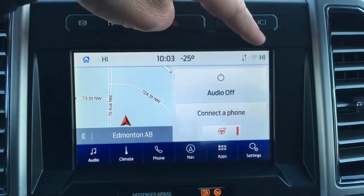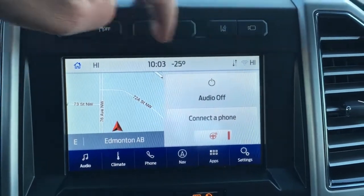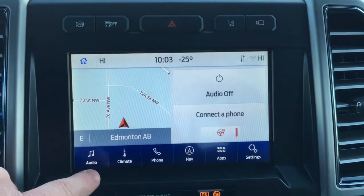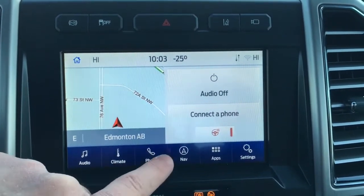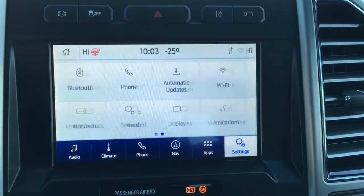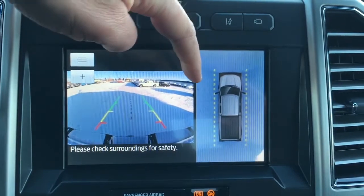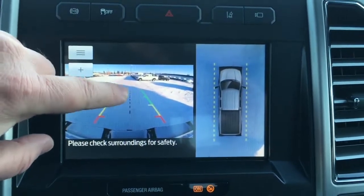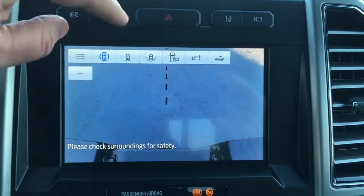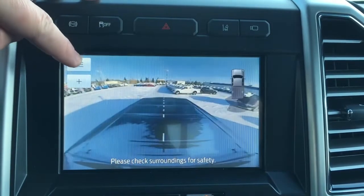This unit can serve as a wireless hotspot and connect up to 10 wireless devices. It has outside temperature display and dual-zone electronic temperature control. It does have a clock, heated steering wheel, and controls for audio, climate, phone, navigation, apps, and other settings. When you put the unit in reverse, it has a backup cam with a 360-degree split-screen view, distance measuring line, centering line, and you can zoom in for a better view when backing up, with different camera views depending on what you need to see.